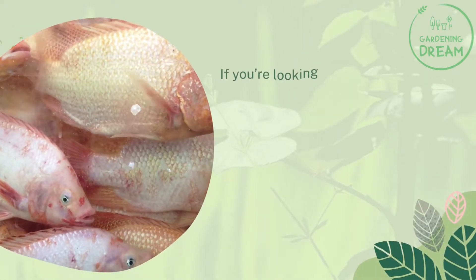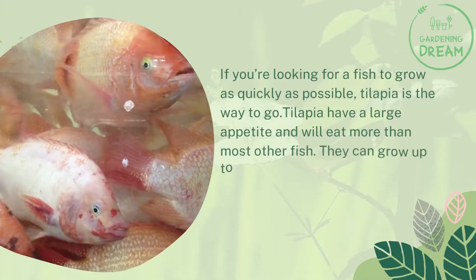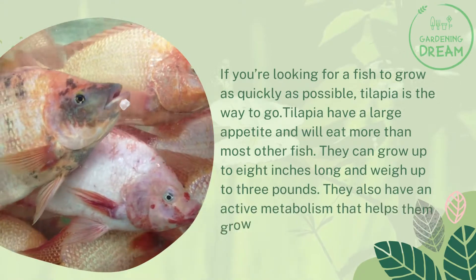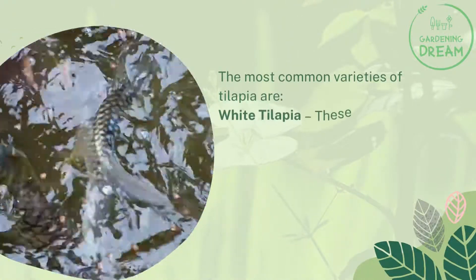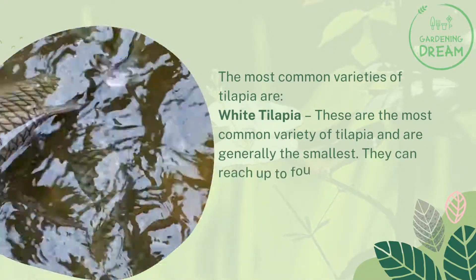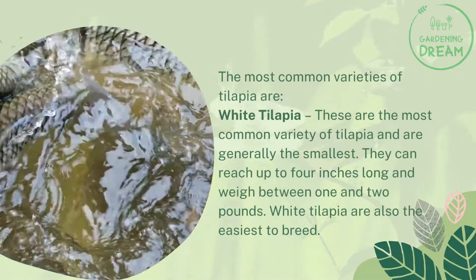What makes tilapia grow faster? If you're looking for a fish to grow as quickly as possible, tilapia is the way to go. Tilapia have a large appetite and will eat more than most other fish. They can grow up to 8 inches long and weigh up to 3 pounds, and they have an active metabolism that helps them grow fast. The most common variety of tilapia is white tilapia — generally the smallest, reaching up to 4 inches long and weighing between 1 and 2 pounds. White tilapia are also the easiest to breed.